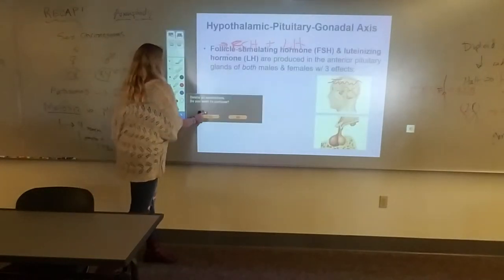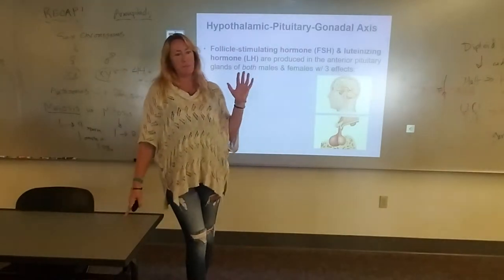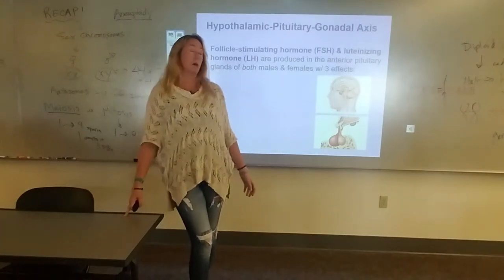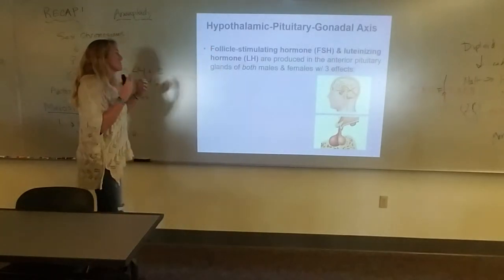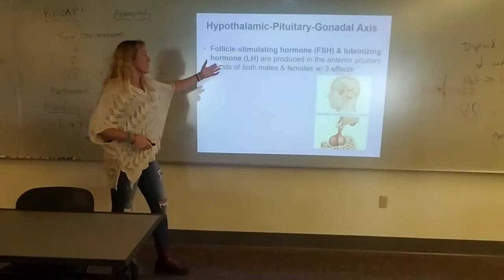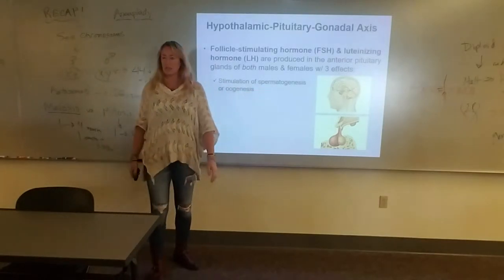So that comes up in puberty as well — you sleep a lot. During adolescent puberty I could go to bed at midnight and sleep until 2 o'clock the next afternoon. All those hormones are starting to pump at night. Follicle-stimulating hormone, luteinizing hormone — those are mainly from the anterior pituitary in both males and females.